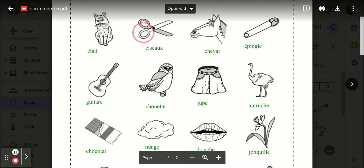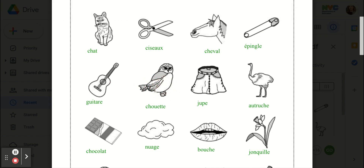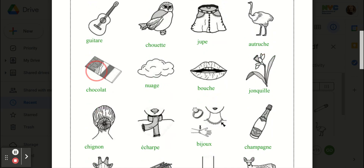Chat, ciseau, cheval, épingle, guitare, chouette, jupe, autruche, chocolat, nuage, bouche.